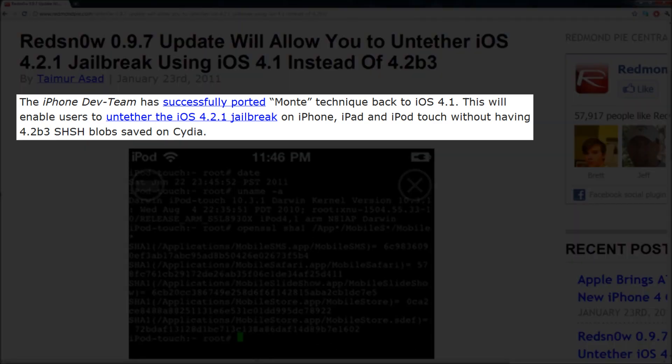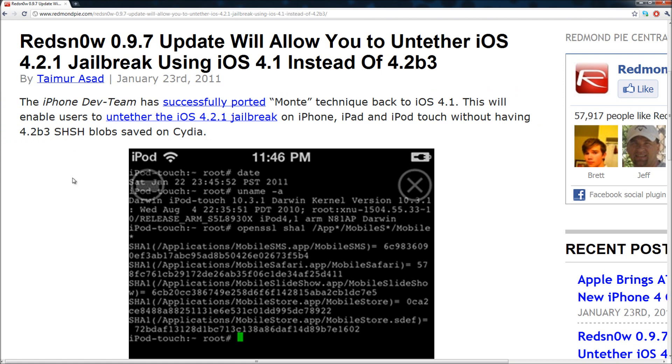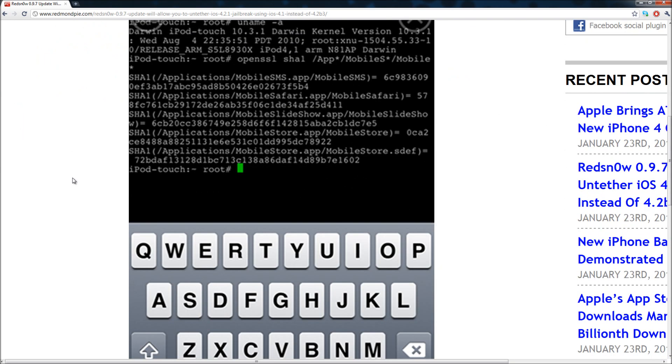It says that the iPhone dev team has successfully ported the Monty technique back to iOS 4.1. This will enable users to untether the iOS 4.2.1 jailbreak on iPhone, iPad, and iPod Touch without having 4.2 beta 3 SHSH files or blobs saved on Cydia. Here is an image the dev team released.